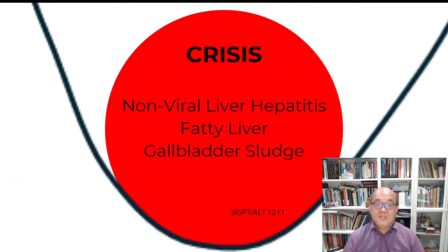After seeing a doctor, I was diagnosed with non-viral hepatitis, fatty liver, and gallbladder sludge. For my liver function test, my SGPT ALT level was 1,211 units per litre (U/L), when the normal range was below 51. Increased ALT levels are due to liver disease or liver damage, and I was very alarmed.